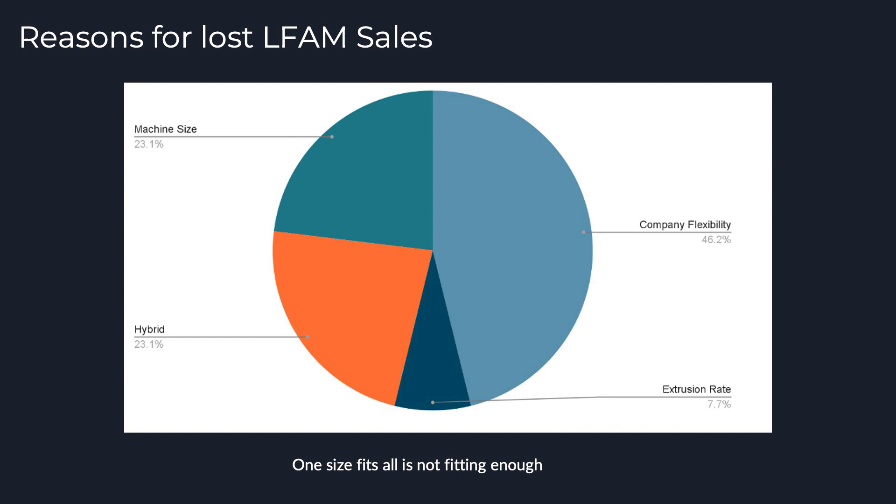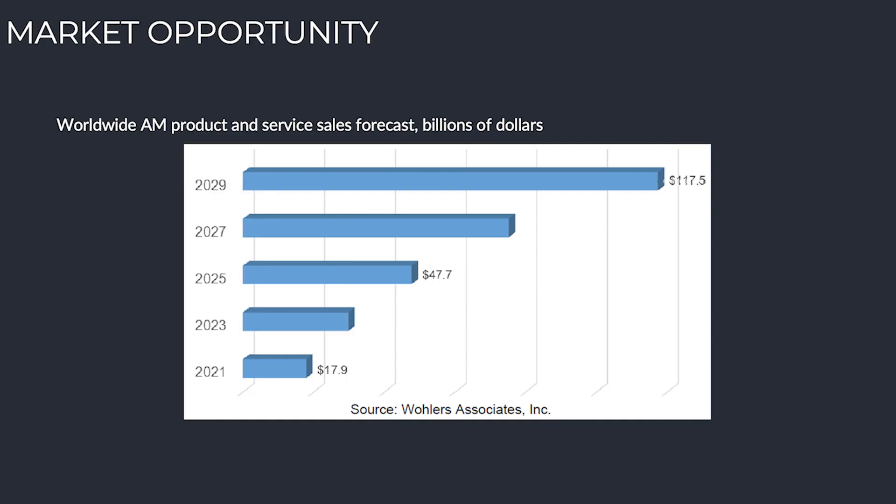This leads into the reasons for lost sales in large format in the past few years. The largest reason has really been company flexibility — that's flexibility of the additive company and the machines they're making. They're not able to deliver all the options and machine sizes that companies want, so instead of settling, these companies are just not adopting the technology right now. Looking at the additive market in general, it's expected to be over 117 billion dollars by 2029, and large format printing is just a very small portion of this — again because companies have been very slow to adopt this very expensive technology.